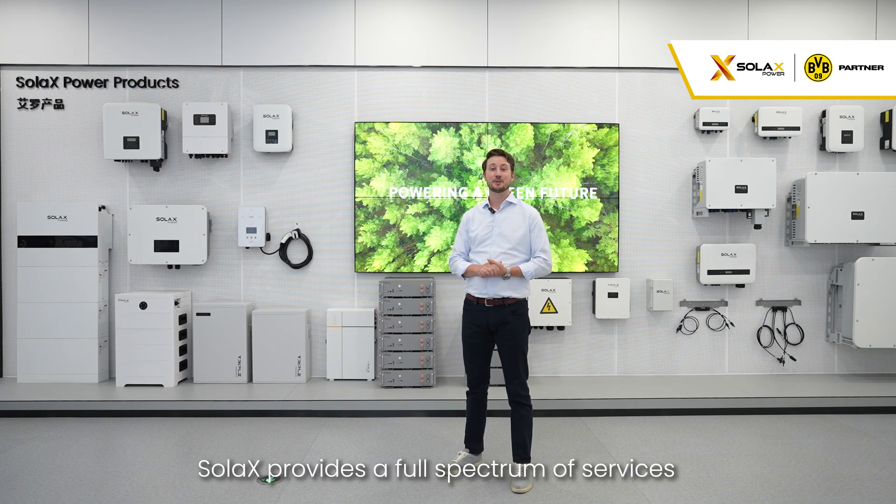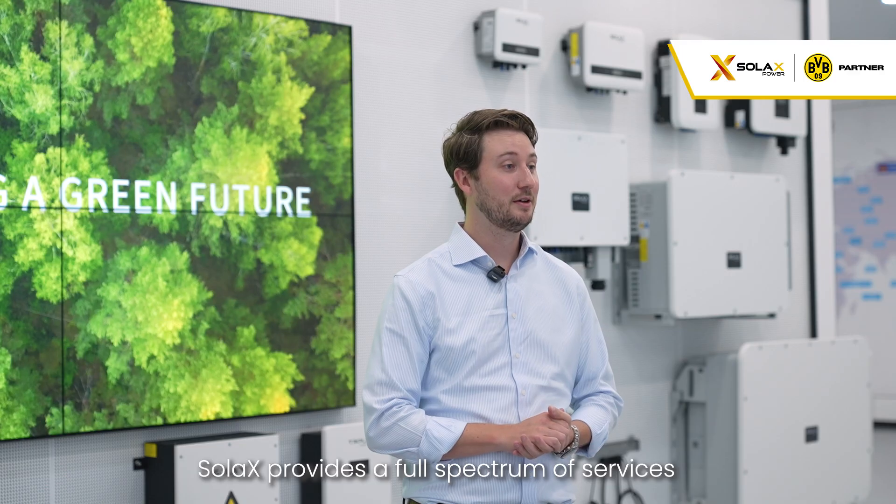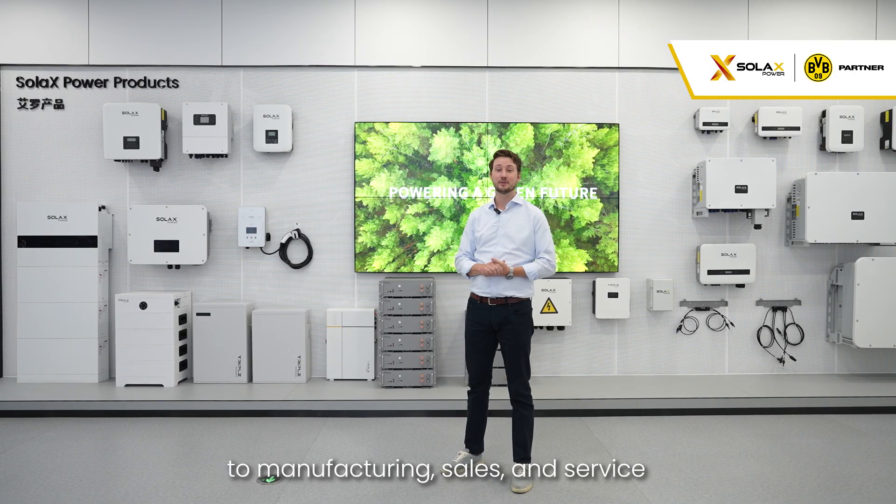With comprehensive product offerings, Solax provides a full spectrum of services, from design, research, and development, to manufacturing, sales, and service.